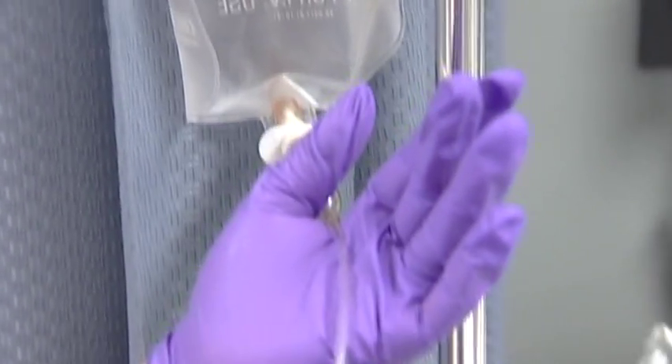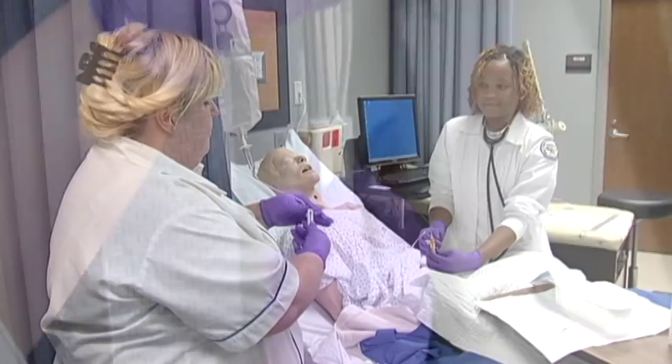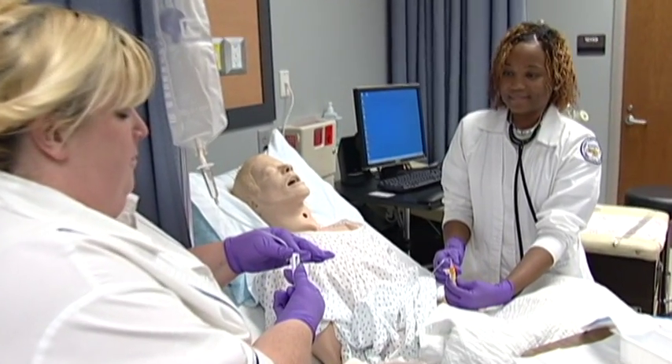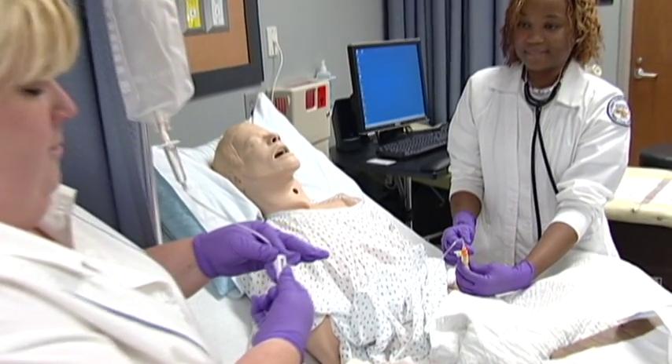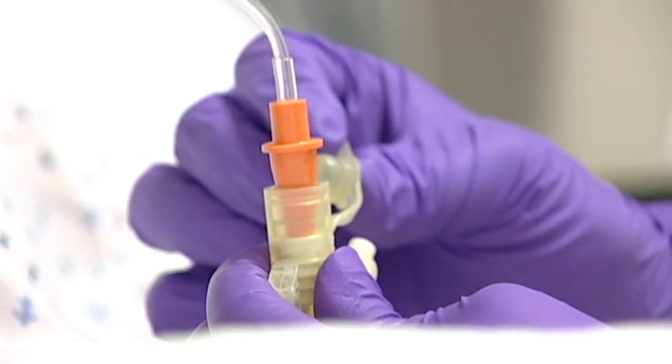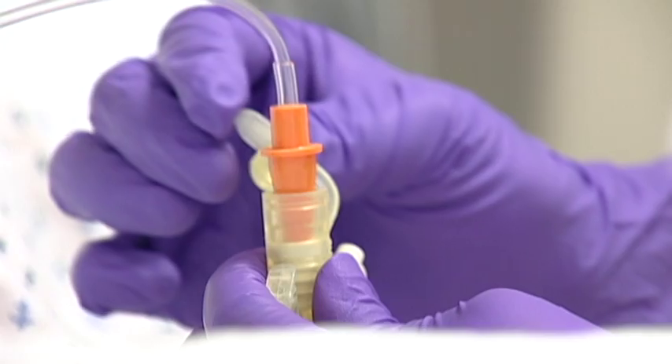Medical surgical nursing applies to the care of the hospitalized adult with medical and/or surgical problems. This includes disease process, nursing care, diet therapy, and pharmacology. Clinical experience is obtained in the acute care hospital setting.